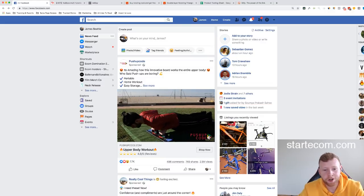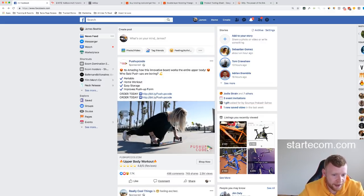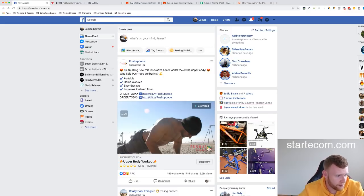It looks like the Facebook gods have delivered us another good one. I've seen this product quite a bit — we'll take a look at it in a second after answering some questions.